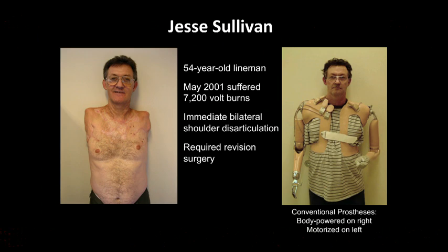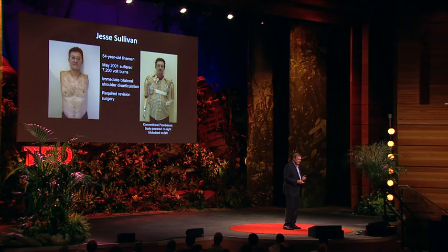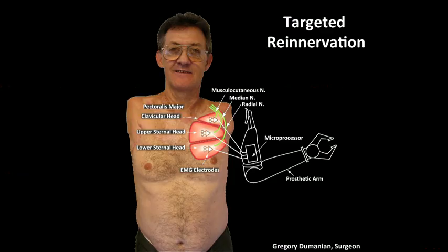This is the first man that we tried it on. His name is Jesse Sullivan — he's just a saint of a man. A fifty-four-year-old lineman who touched the wrong wire and had both of his arms burnt so badly they had to be amputated at the shoulder. Jesse came to us at the RIC to be fit with the state-of-the-art devices. I'm still using that old technology with a bicycle cable on his right side, and he picks which joint he wants to move with chin switches. On the left side, he's got a modern motorized prosthesis with three joints, and he operates little pads in his shoulder that he touches to make the arm go. Jesse did okay by our standards. He also required a revision surgery on his chest, and that gave us the opportunity to do targeted re-innervation. My colleague, Dr. Greg Dumanian, did the surgery.